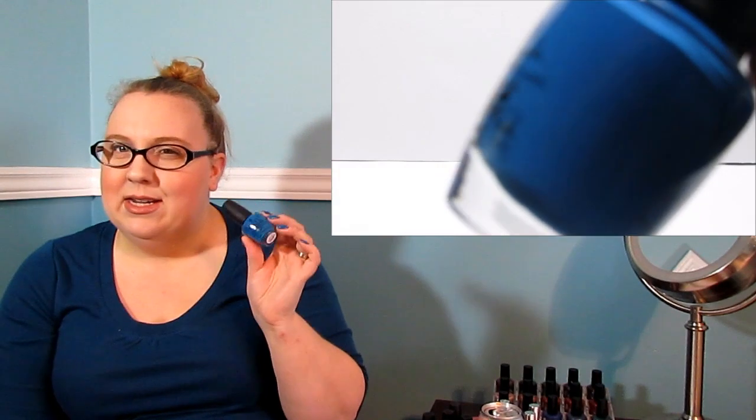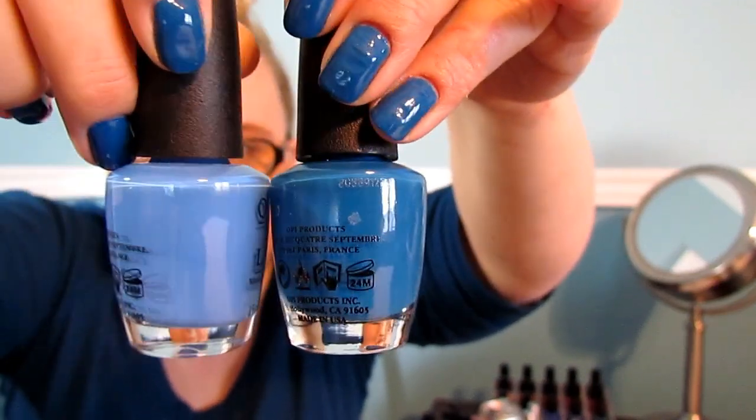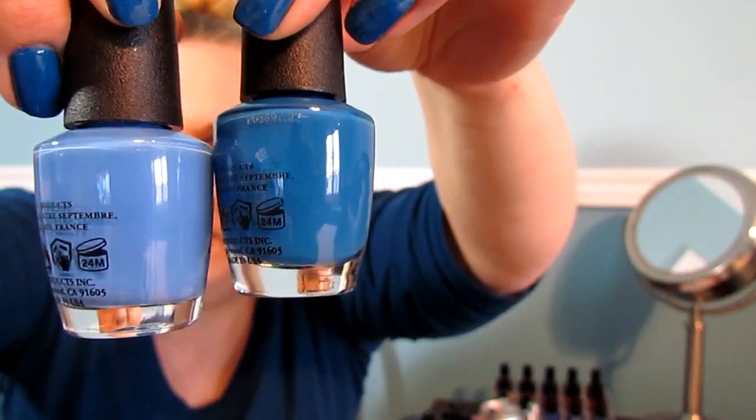I looked at it and I thought, is that the same color as Rich Girls and Po'Boys? I was kind of hesitant at first, but they had Rich Girls and Po'Boys there so I compared them — and they are completely different colors, not even close. This new one is way lighter than Rich Girls and Po'Boys, so you do need both. This is Super Fiji Stick from OPI.